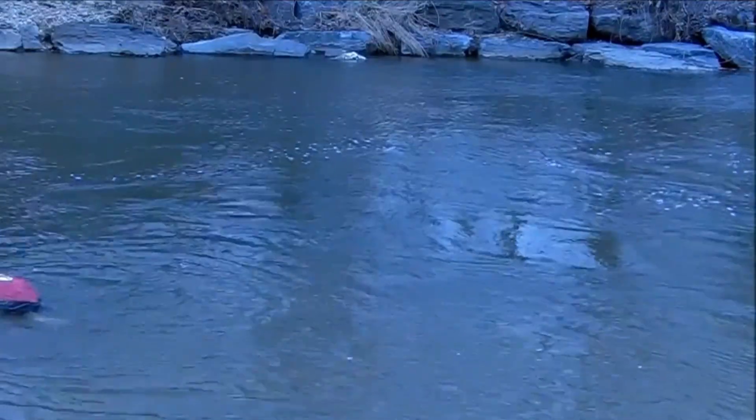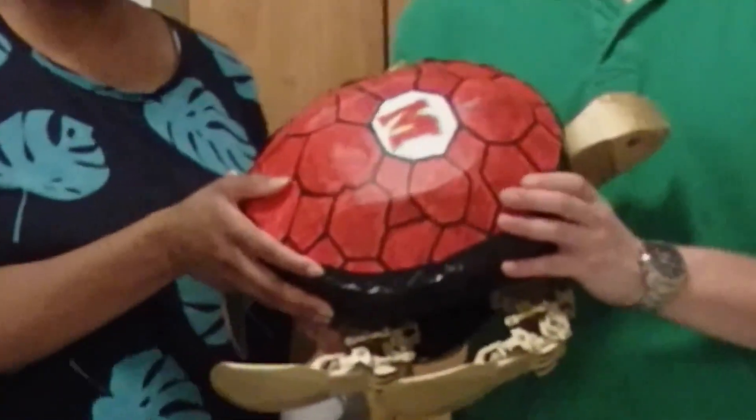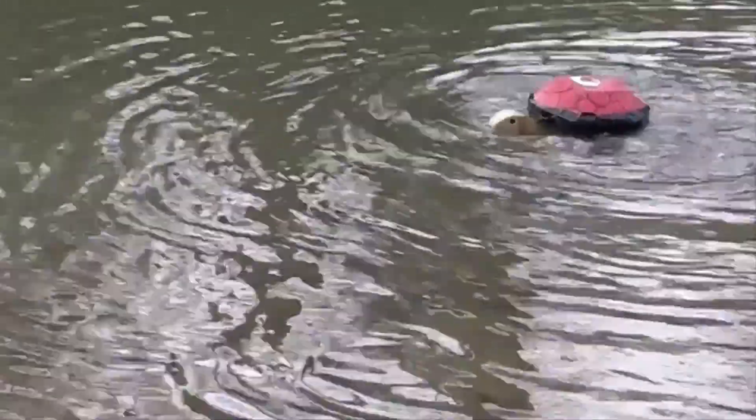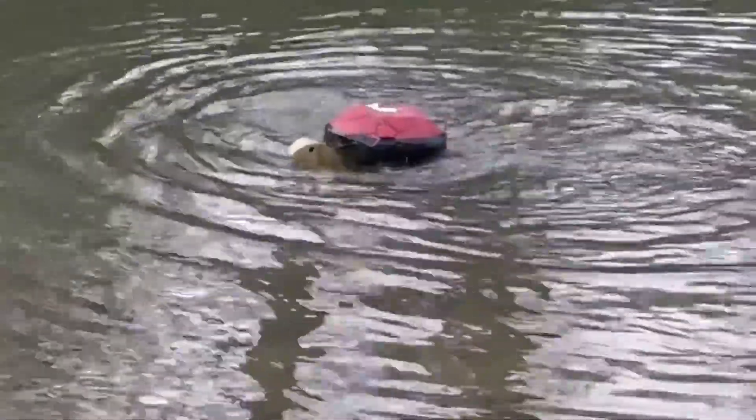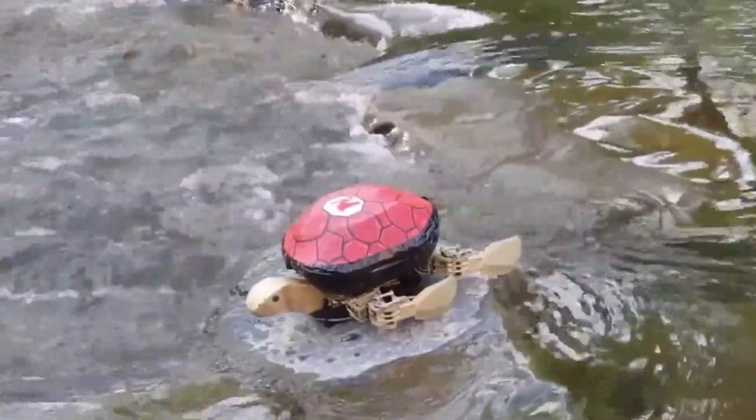The overall structure and movement patterns of Roboterp are modeled after the Diamondback Terrapin, a turtle species native to the Chesapeake Bay Area. This biomimicry allows the robot to effectively replicate the Terrapin's natural locomotion.